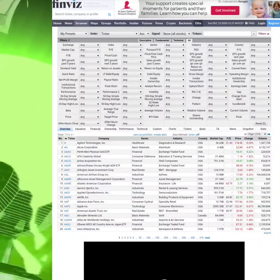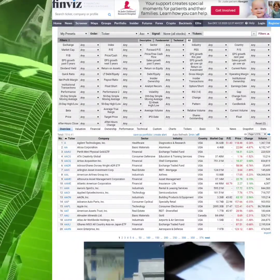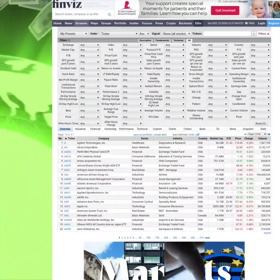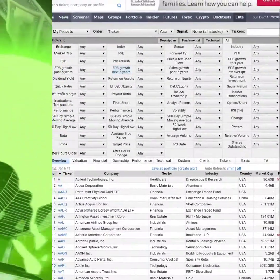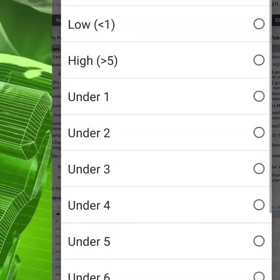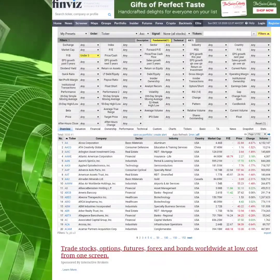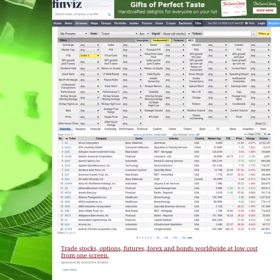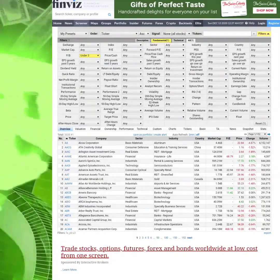The first thing you want to look at is the P/B ratio — the price-to-book ratio. This compares the value of a stock to the value of a company. Usually you want it at somewhere around three or lower, but everybody has their preferences — this is mine; yours can be different.